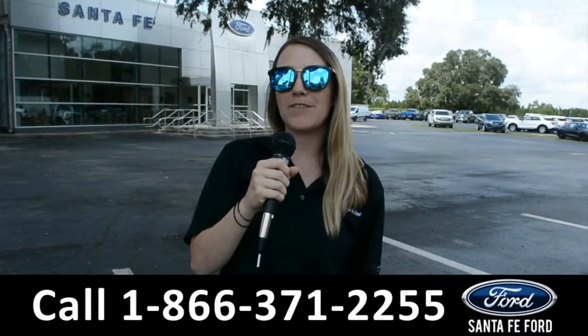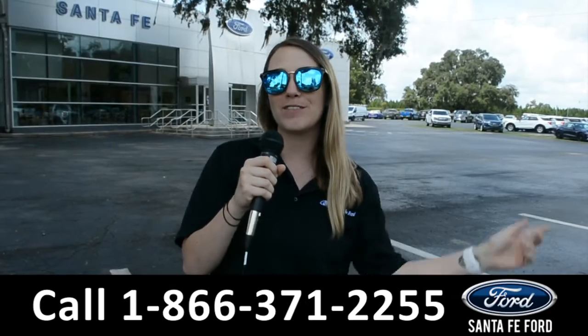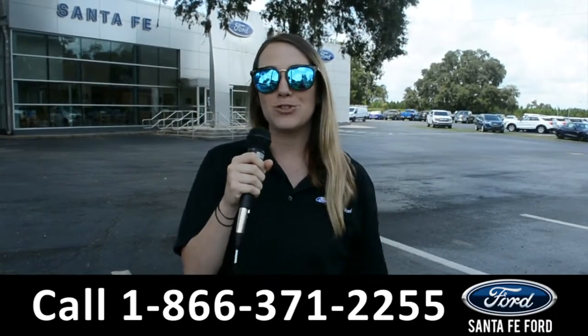For more information on this specific vehicle, be sure to visit us at SantaFeFord.com, or give us a call at the number below. My name is Julia, and thanks for watching!